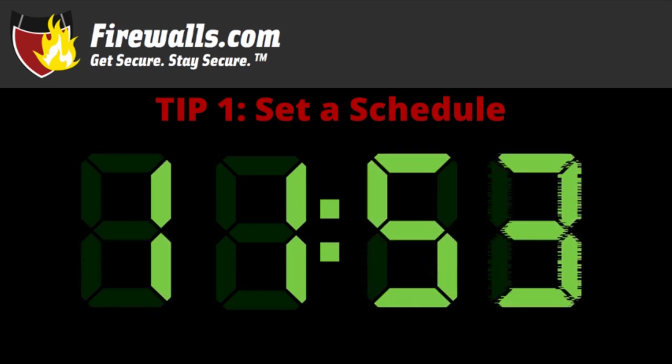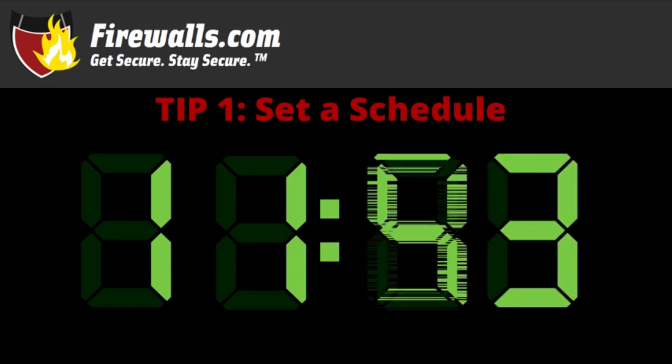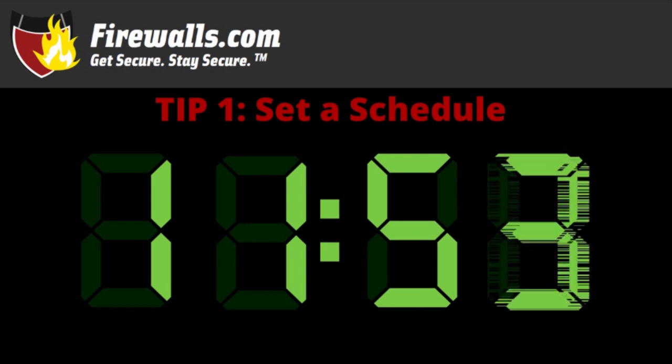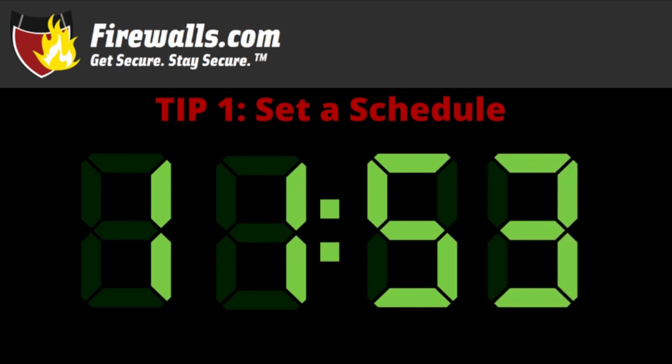Plan to work for the same period you would in the office. So if you normally do eight hours a day, block off that stretch as your work-at-home time. The schedule should also include whatever breaks you'd normally take at work as well. And if you need some flexibility, break it into smaller chunks of two to four hours, but try to keep work time for work and free time for home time.